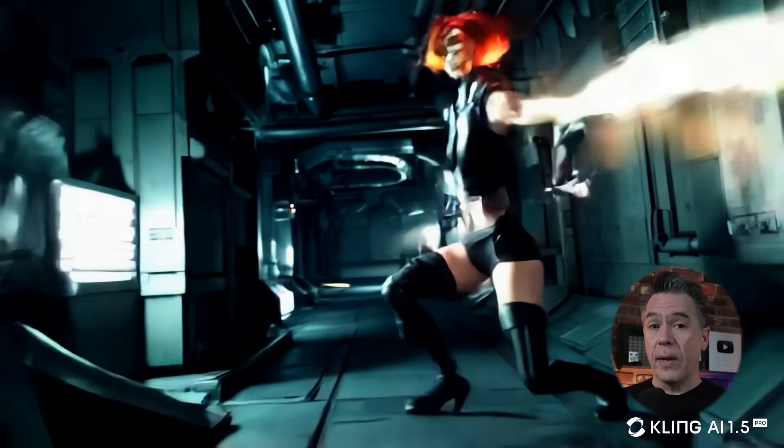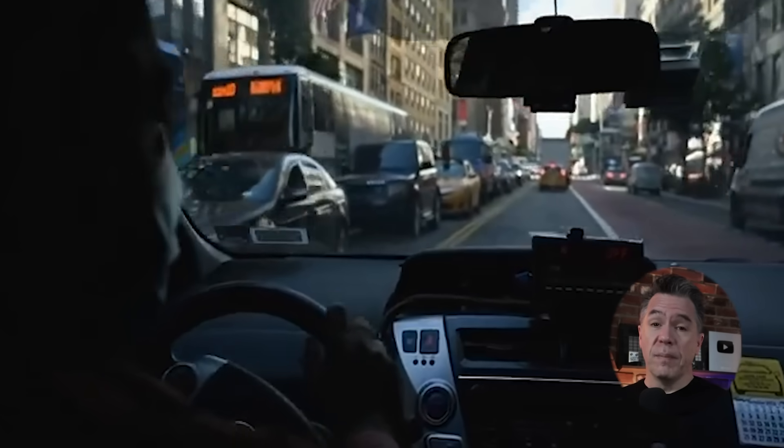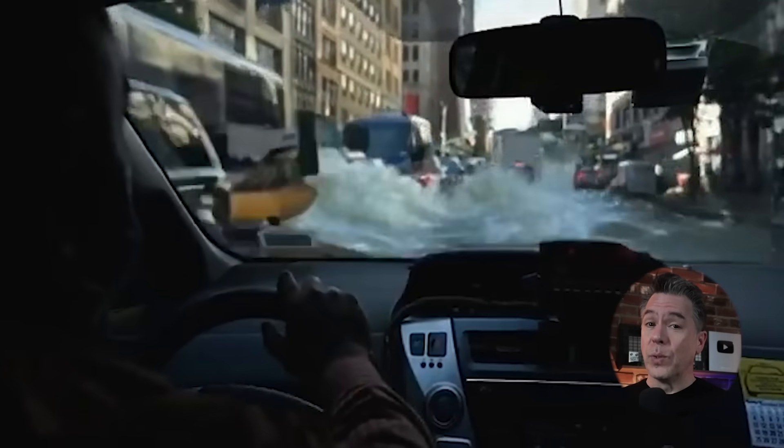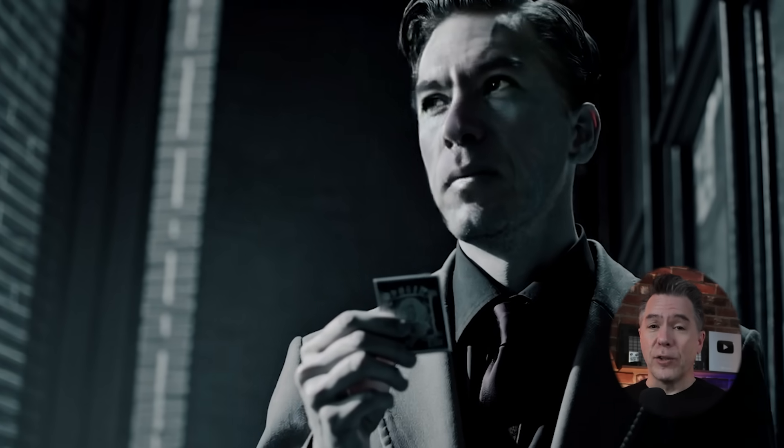The hits keep coming. Today we've got a solution to those noodley, decoherent character movements that we often see in AI video. I've also got a look at some VFX in paintings — this one's really cool. Plus I put on my detective's hat and have some insider scoops on the future of the AI video landscape, a few more interesting quick hits, and a look at a pretty interesting AI generated storytelling platform.